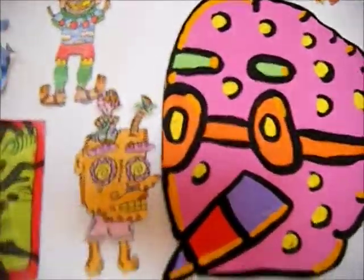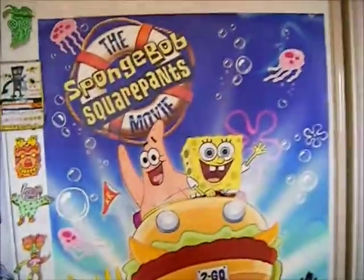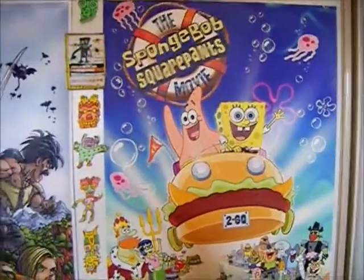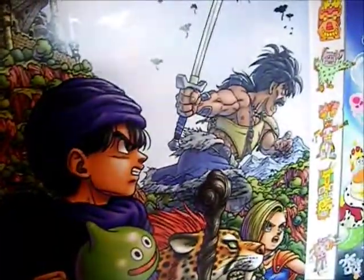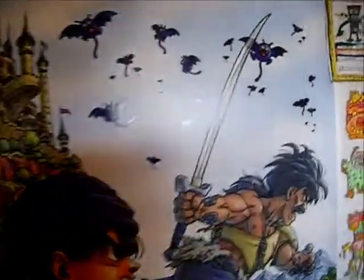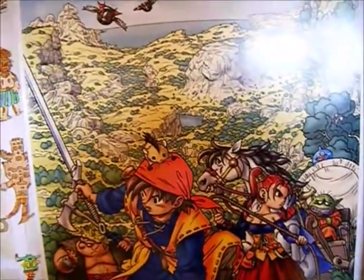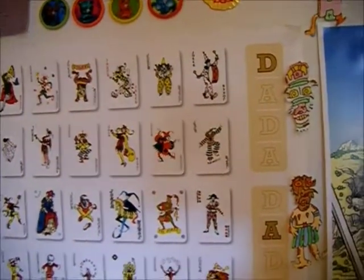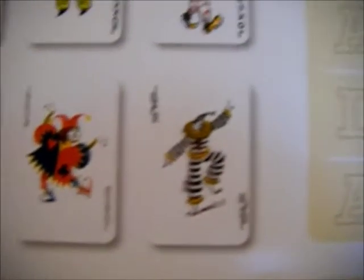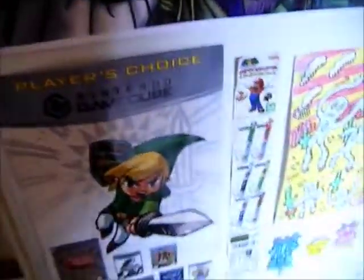Poster time! There's the Spongebob Squarepants Movie poster, Dragon Quest 5 — the PS2 cover from Japan — and Dragon Quest 8, which is one of my favorite games ever made. My dad's poster is a sculpture he did of joker cards with faces of artists from the Dada movement.